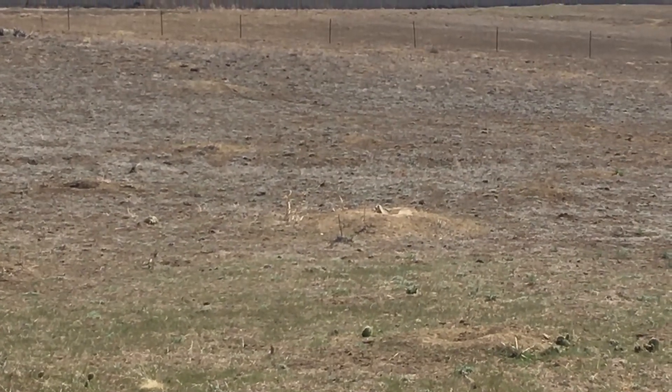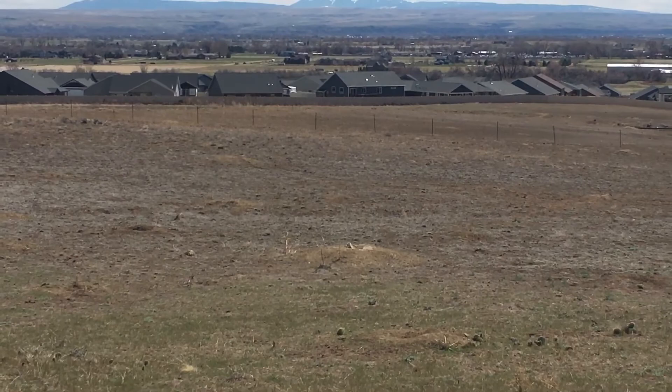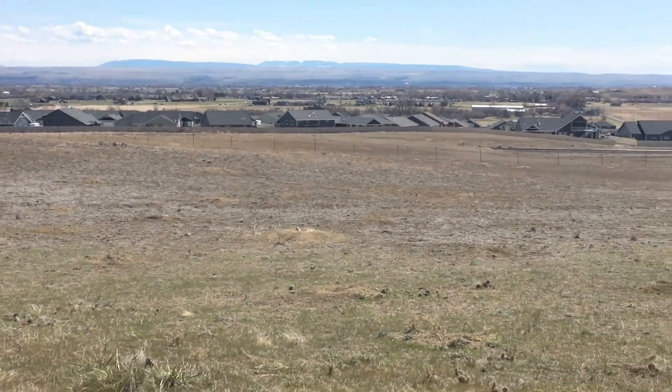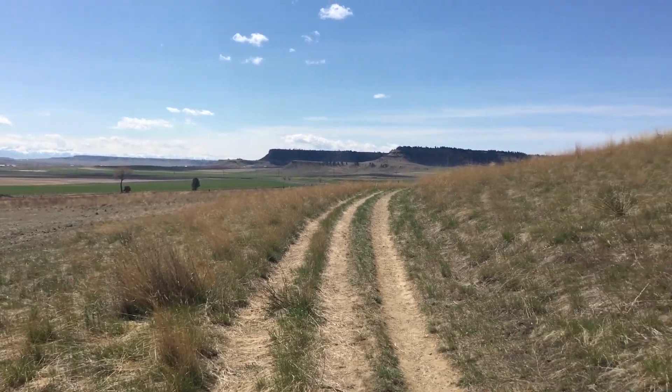Unfortunately, due to human encroachment, the historical range of prairie dogs has shrunk by 95%. As you're walking by, you're likely to notice the curious gazes and warning barks of the local residents.